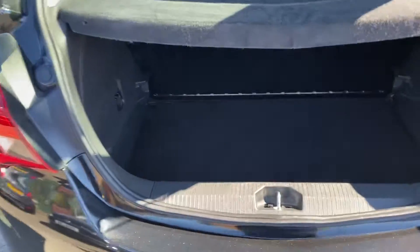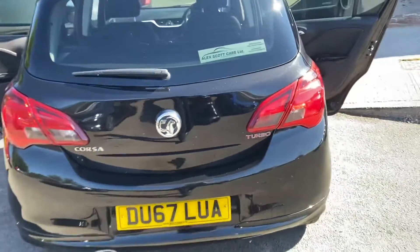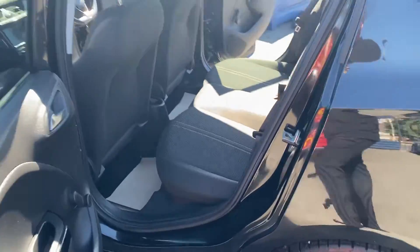Obviously there's plenty of boot space for a smaller car. There's plenty of space in the back and it has ISOFIX too.